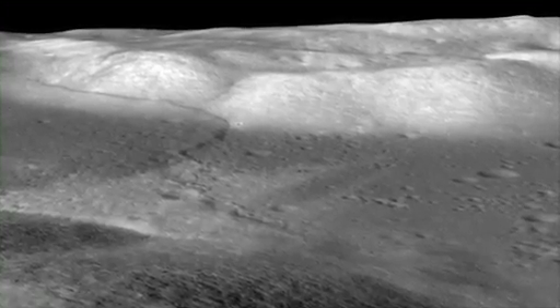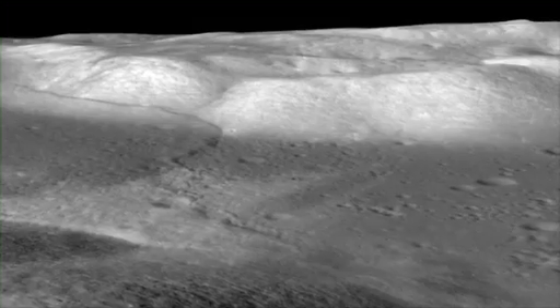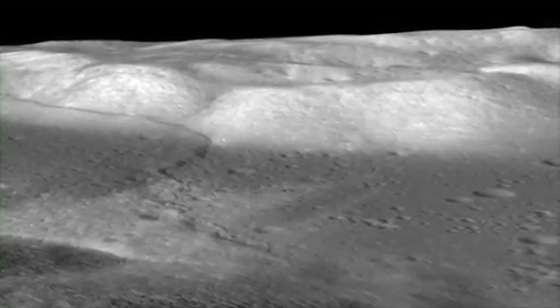We know the moon is shrinking by looking at the lobate scarps in detail. They actually reflect the crustal materials of the moon being pushed together, breaking and being thrust over one another. That indicates that something has been causing the moon to actually contract or shrink.